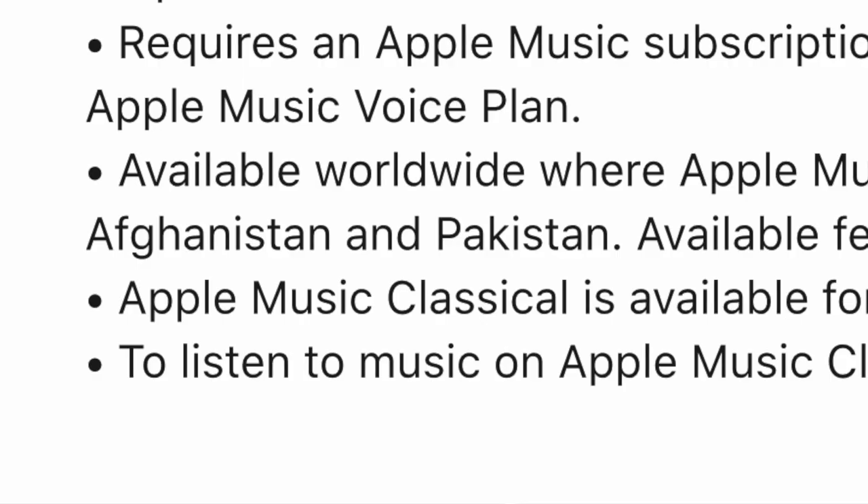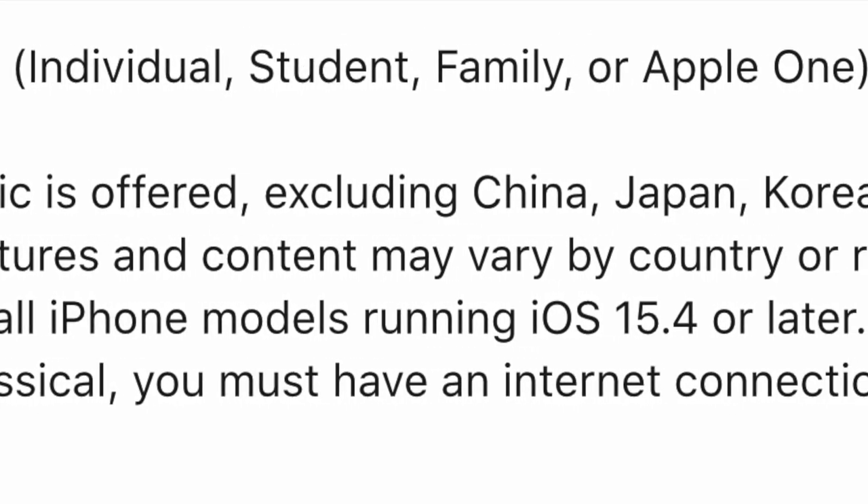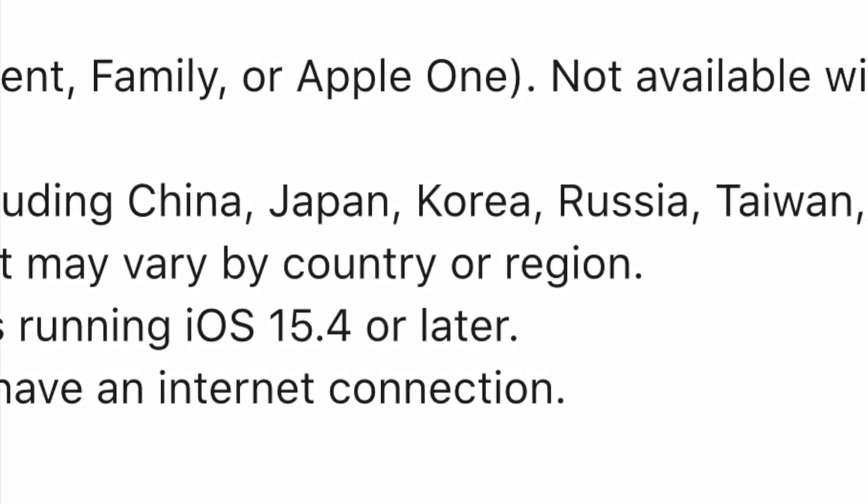The Apple Music Classical app is now available to download, but the service itself is not available until March 28th — you can get the app, but you won't have access yet. To get access, you need an Apple Music subscription: student, individual, or family plan will all work, but it is not available with the Apple Voice Music plan. It will be available worldwide, though certain countries including China, Korea, and Japan will not have access just yet.